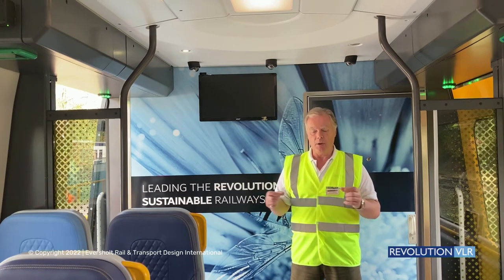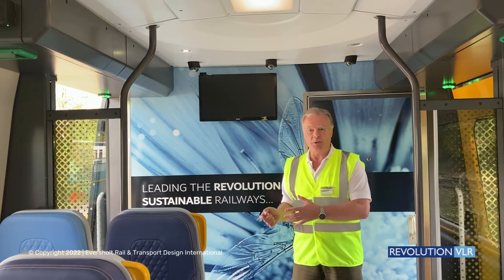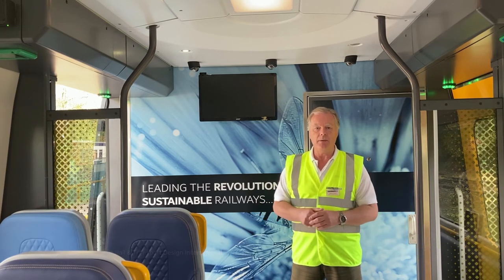The concept is not to go into a city — it's not a tram. It is a link between two main areas.